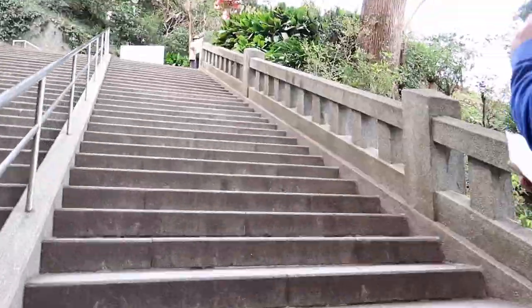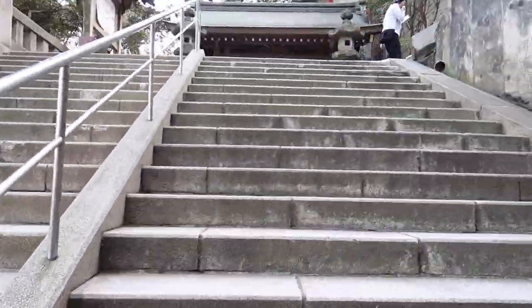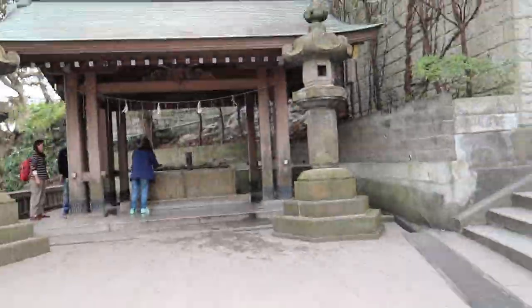I would advise you to wear something comfortable when you're heading towards Enoshima Shrine, because there are so many stairs and a lot of walking involved around Enoshima Island in general.